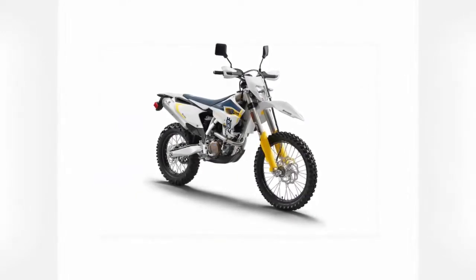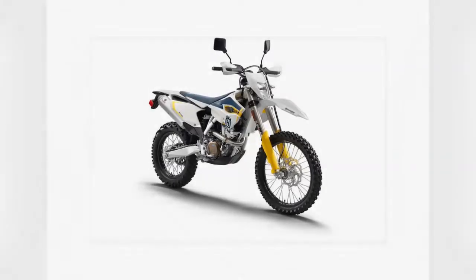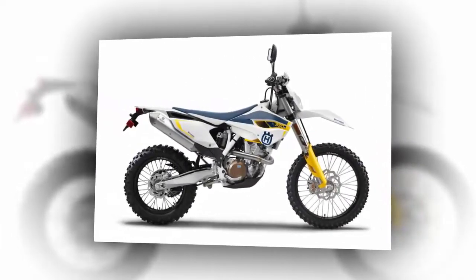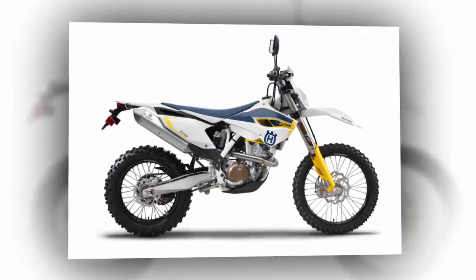None of this mattered to me, though. I happened to be wedged underneath all this premier componentry after falling into a mud puddle in BFE, Illinois. It was my first outing on my new-to-me 2015 Husqvarna FE 350S.